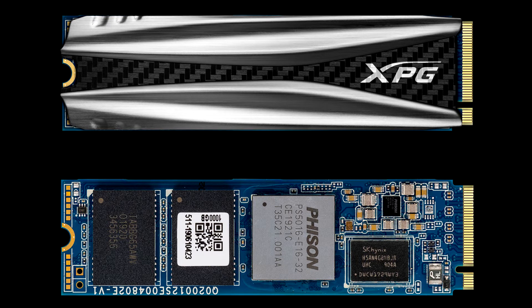With the M.2 2280 specification, it supports the latest Intel and AMD platforms. These capabilities make the S50 ideally suited for gamers, PC enthusiasts, overclockers, and graphics professionals.